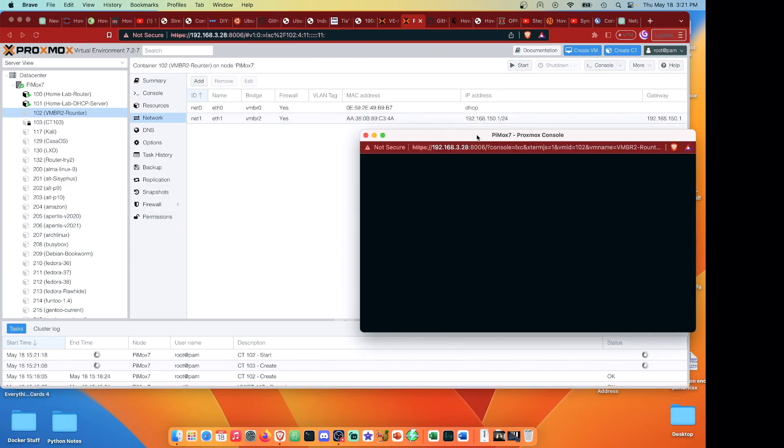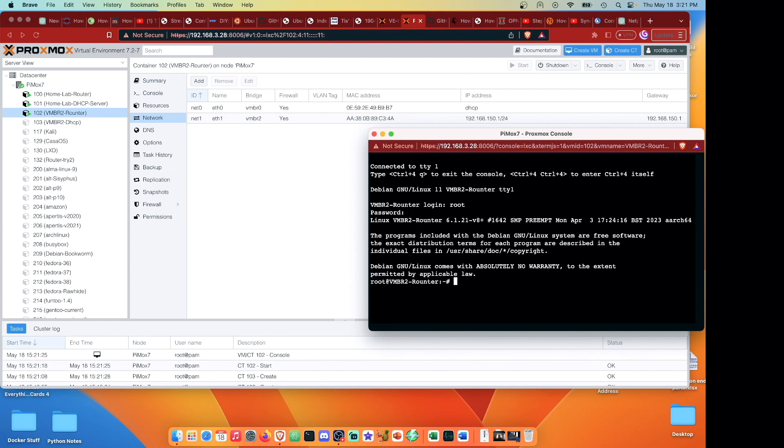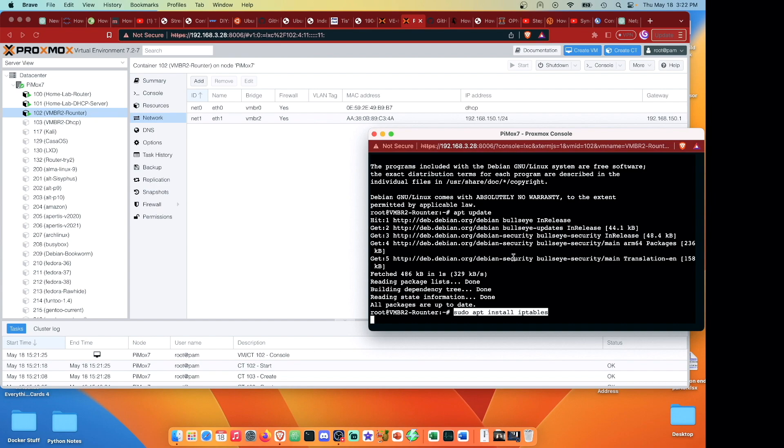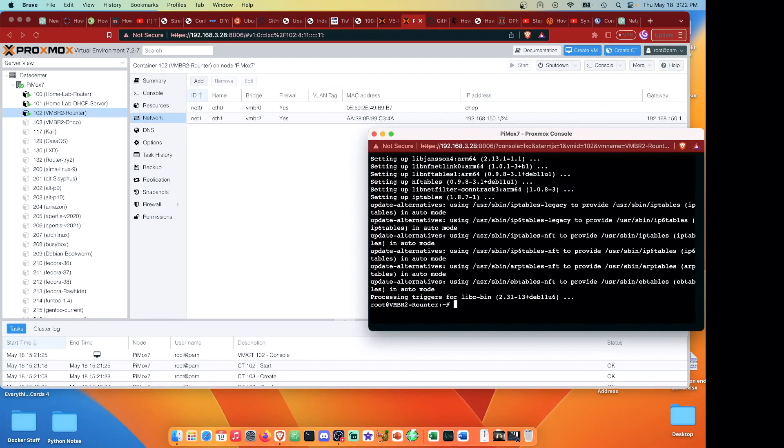Starting up the first container, loading the console - it's a little slow here. We can log in with root and the password we set up. Let's run an 'apt update' and once everything is up, we actually need to install iptables using 'apt install iptables', hitting enter and y to confirm.